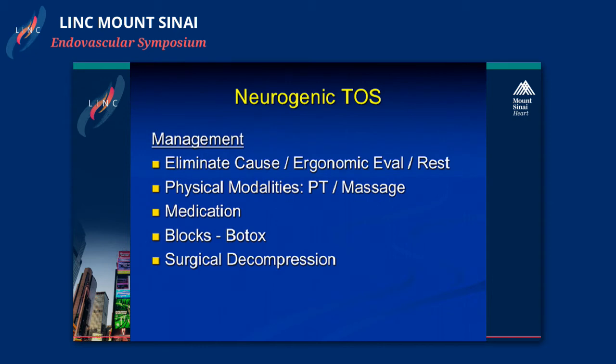In terms of management, the main issues are alleviating certain causes—ergonomic issues, evaluating how they sit at their desk and what activities they do, and making positional modifications. All patients then escalate to physical therapy. With physical therapy and pain medication, many patients can get by. The next step up is nerve blocks—we use Botox to relax the muscle on a long-term basis. Patients can get repeated injections over time to maintain relief, and some can be managed this way long-term.